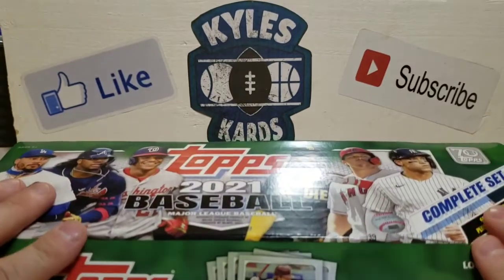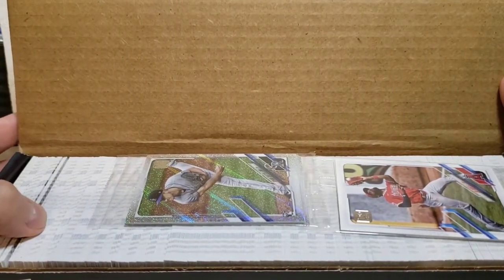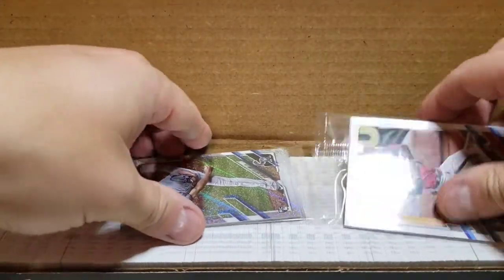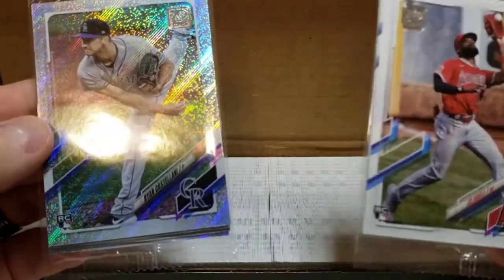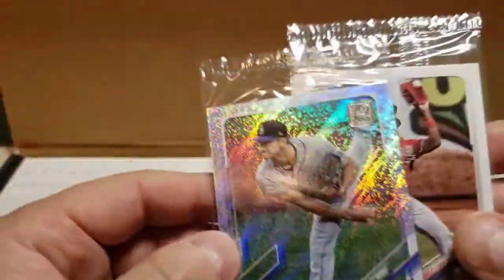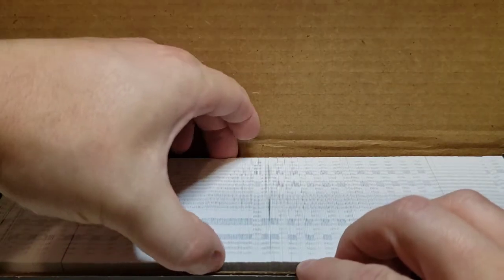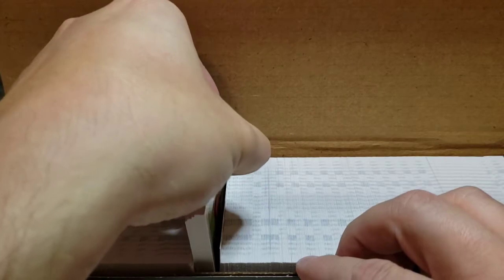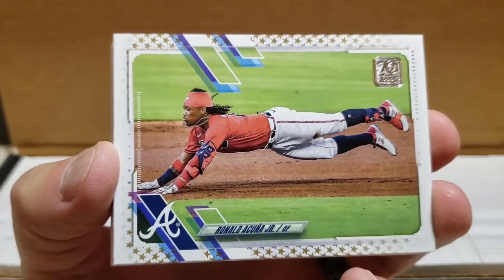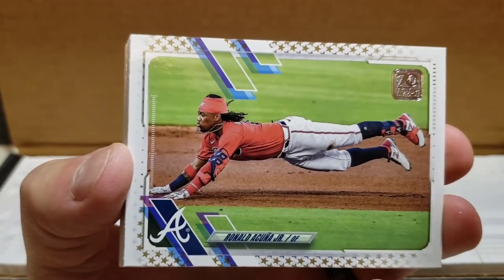Also, I think one in every three sets there is the gold star parallel. So without further ado, let's open it up and see what we have. It looks like it might just be a regular old set — ooh, maybe not. I think I see some gold stars. Here are our foil board cards — we have Joe Adell, and also a rookie card of Ryan Castellani from the Rockies. Looks like we did get the gold star parallel. There's a good shot of the Ronald Acuna Jr. card, and as you can see it's the gold star on the side.